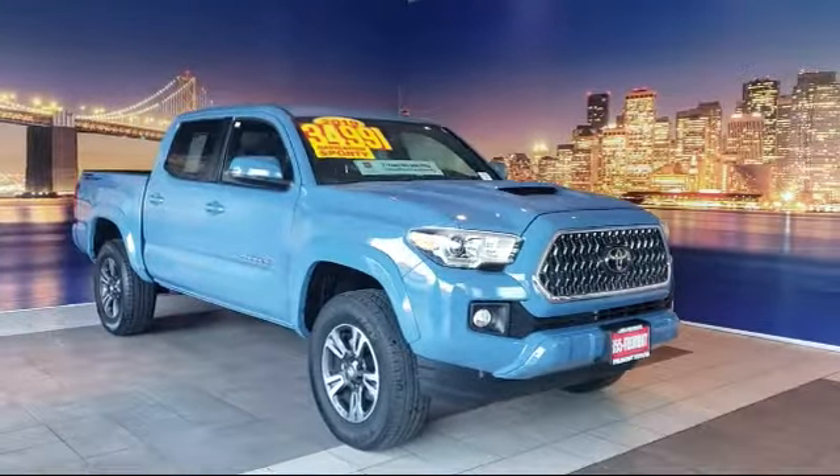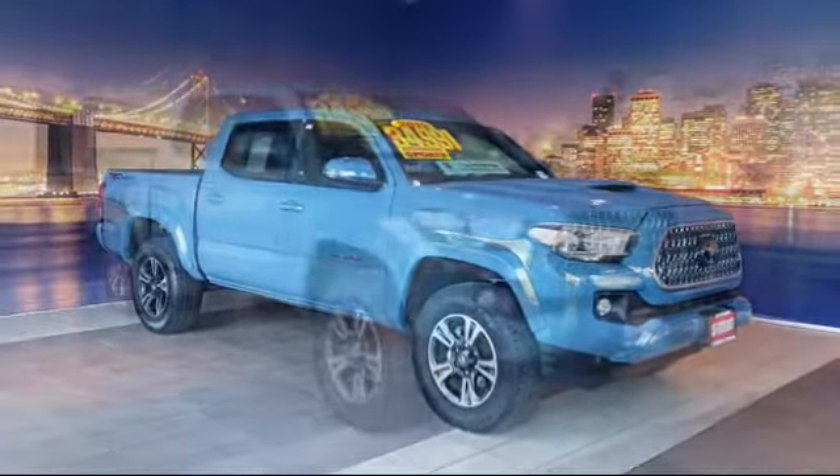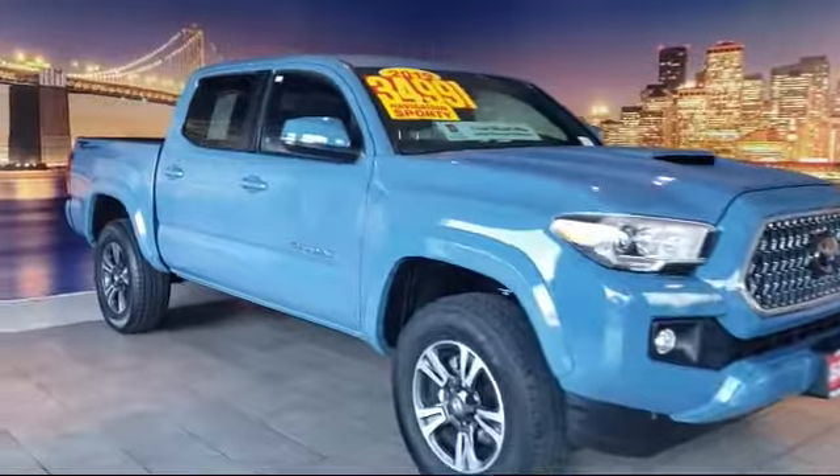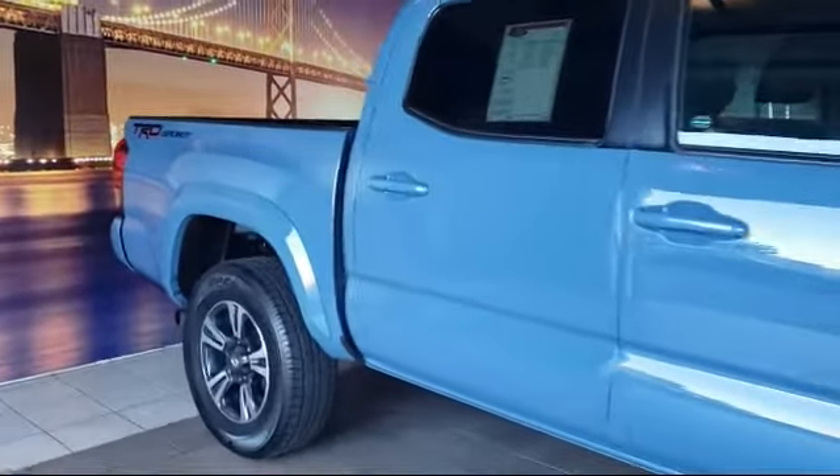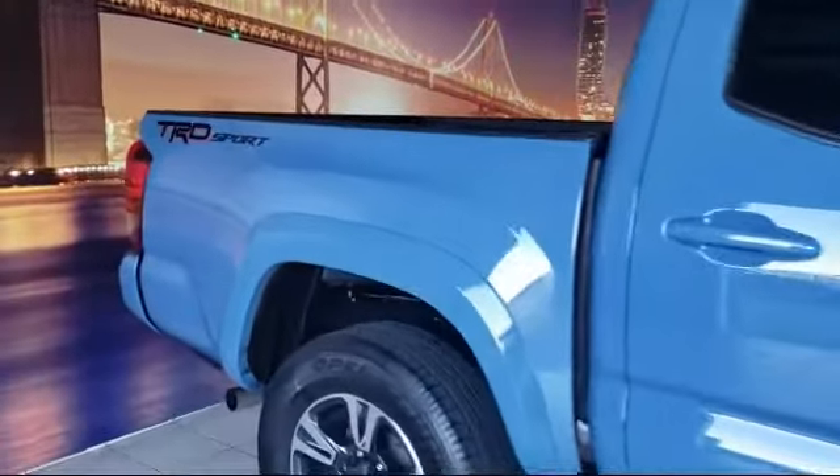It comes equipped with rear view camera, auto high beam headlamp control, navigation, alloy wheels, Sirius XM satellite radio, and tire pressure monitoring system.